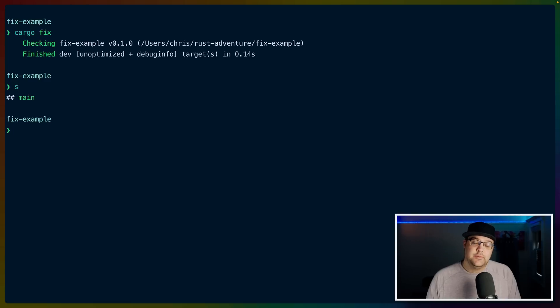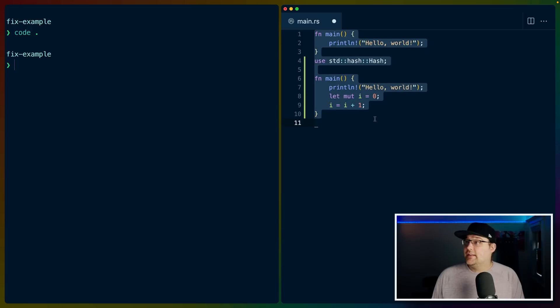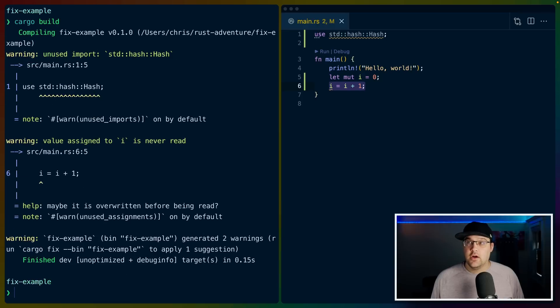Of course, it hasn't actually done anything, as we can see if we check git status again. If we open our actual application and replace this code with code I've already written — at the top we've got use std::collections::HashMap, which we aren't using anywhere. And in our main function, we've got let mut i = 0.